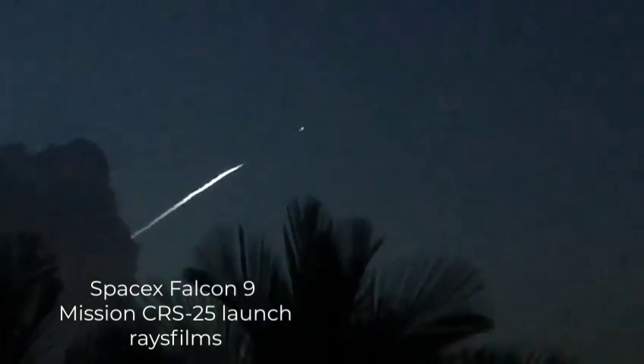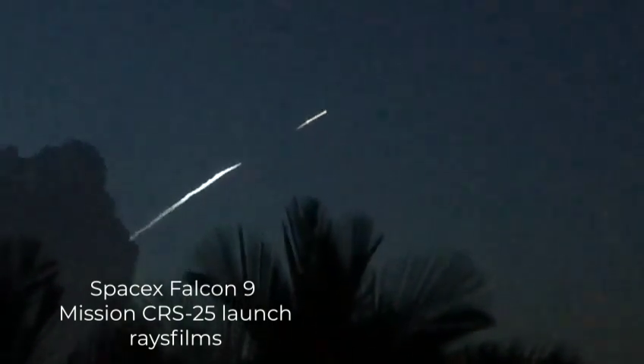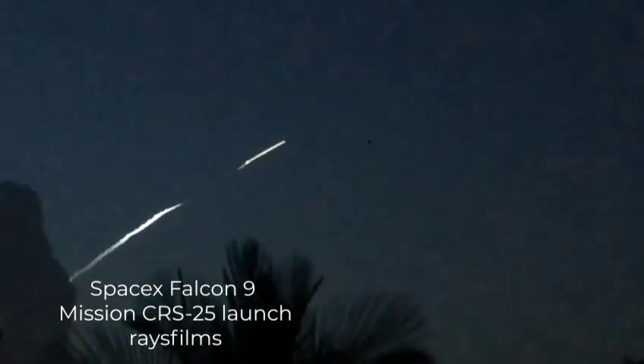There it is, a little dot in front of it. I see the thing falling. Something is falling.